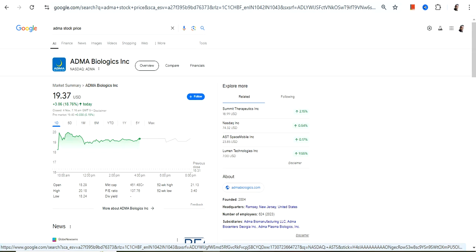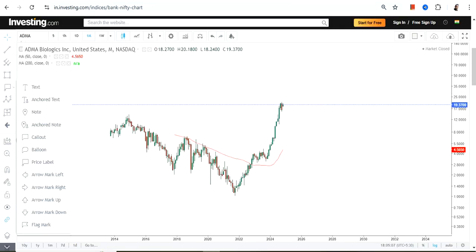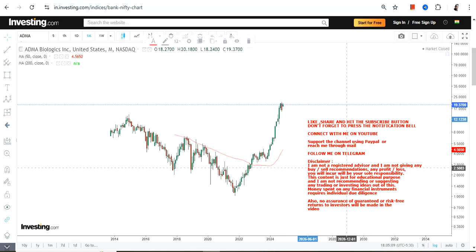Hello friends, welcome to my channel and thanks for watching this video. We are going to discuss ADMA Biologics, ticker symbol ADMA. What one can clearly see is a fresh breakout over here.